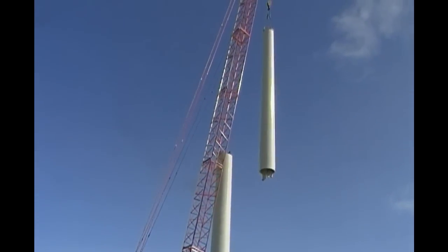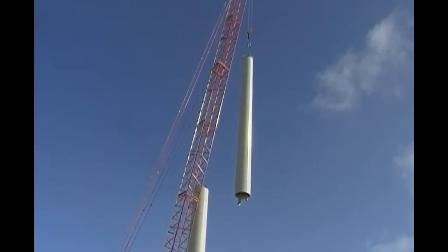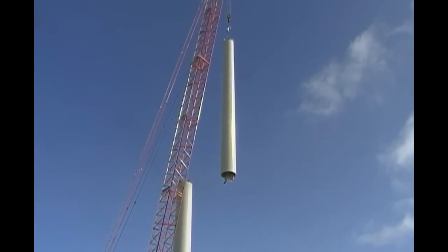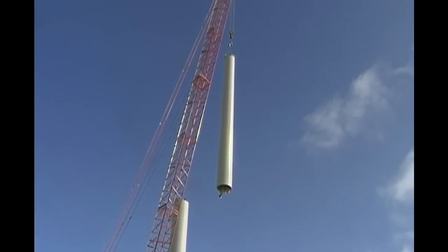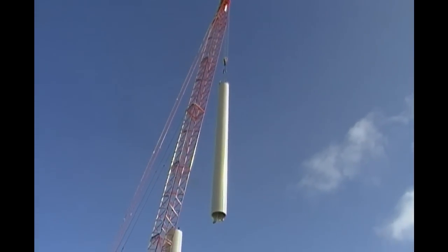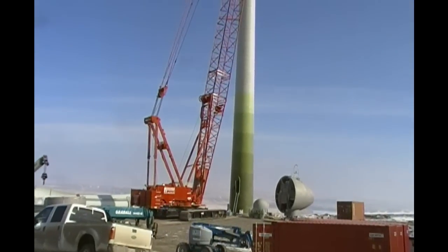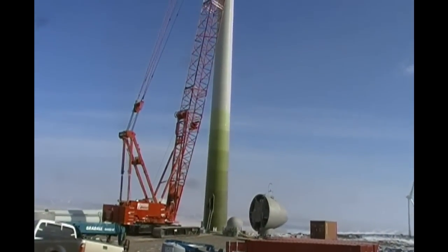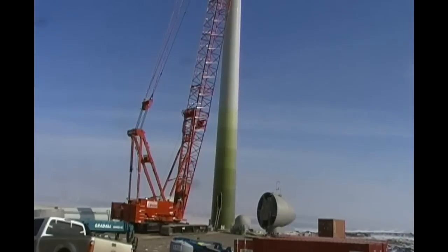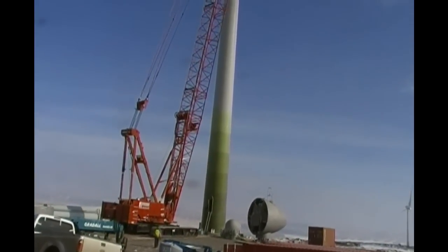Those little bumps you see on top of the tower are the fellas that are going to put it on. Now the crane just slowly turns to get the swinger in position. They run the studs up to the top and bottom and we'll get it out.